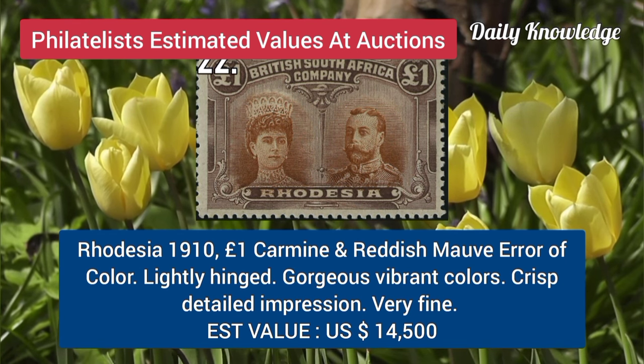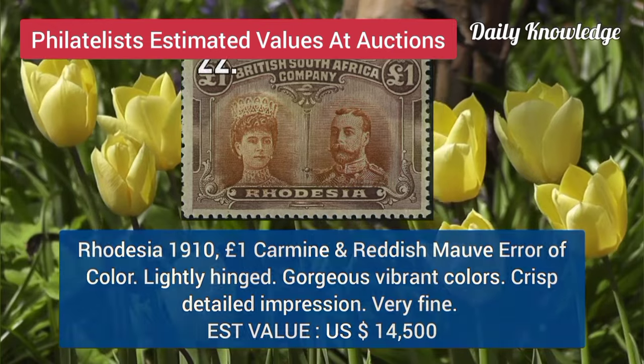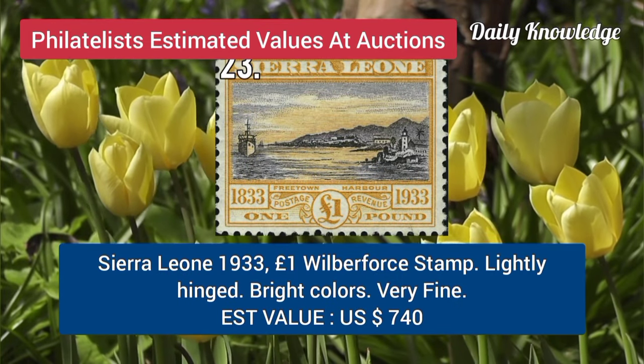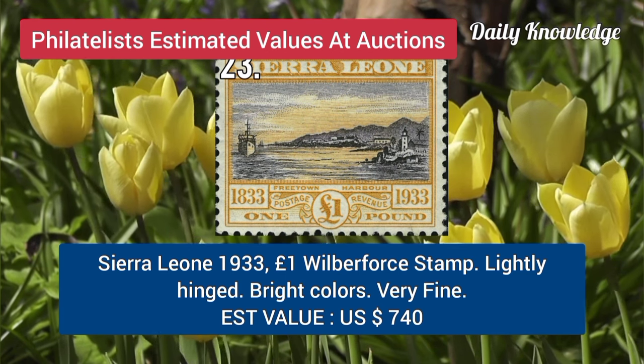Rhodesia, 1910, 1P, carmine and reddish mauve, error of color, lightly hinged, crisp detailed impression. C.D. Lyon, 1933, 1P, Wilberforce stamp, lightly hinged, with bright color and very fine appearance.